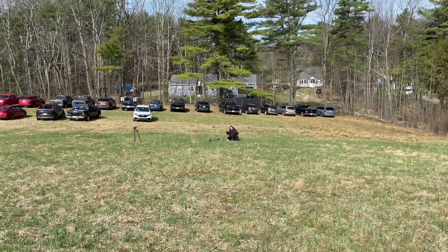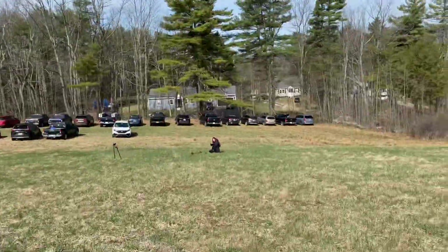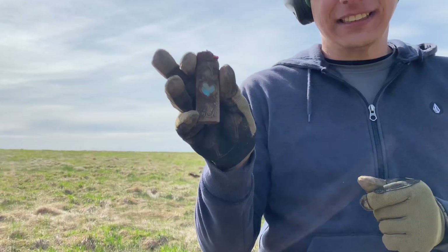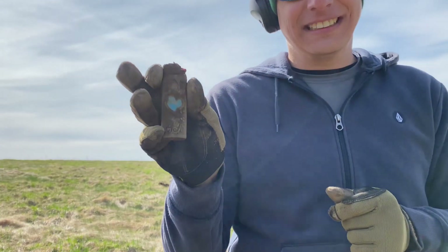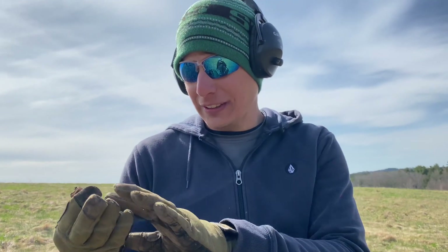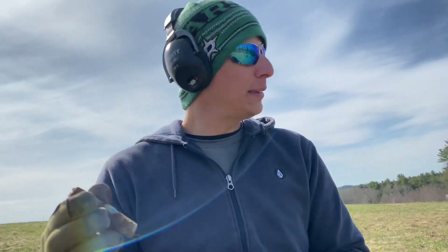Maddie's over there — oh gosh, what did she find? I think I found something for you. I just popped this out. It's a cool little lighter case thing. It could be silver and it looks like it's got turquoise in it. Yeah, it's got a cool little heart on the back. That is so cool — I've never found anything like that before.